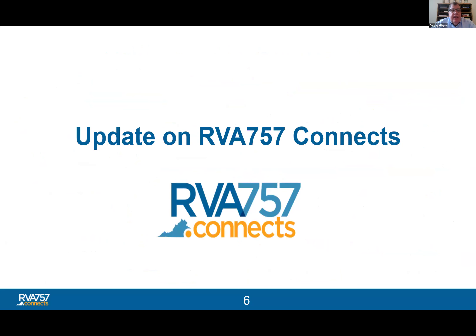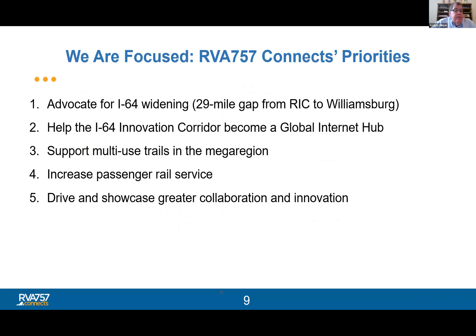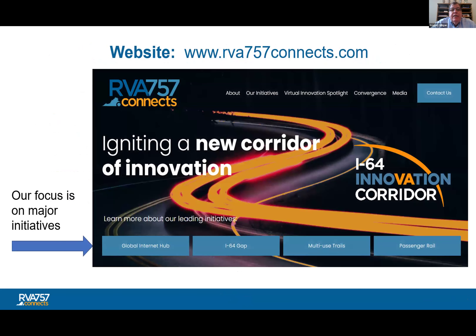RVA 757 Connects is a nonprofit organization dedicated to improving economic success and quality of life for everyone in the Richmond region, which we call RVA, and the Hampton Roads region, which is called 757. We are a network of leaders representing businesses, community, and higher education, advancing the Richmond to Hampton Roads mega region as the I-64 Innovation Corridor. We're considered the 12th largest mega region in the United States. You can find out about all of our programs on our website at rva757connects.com.